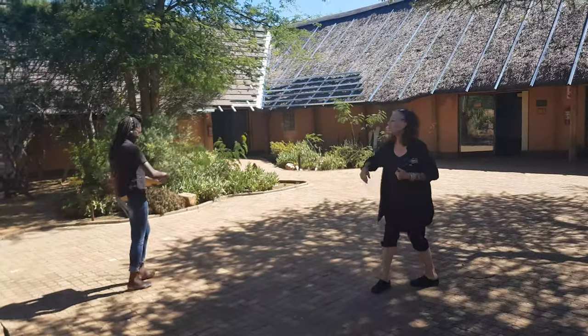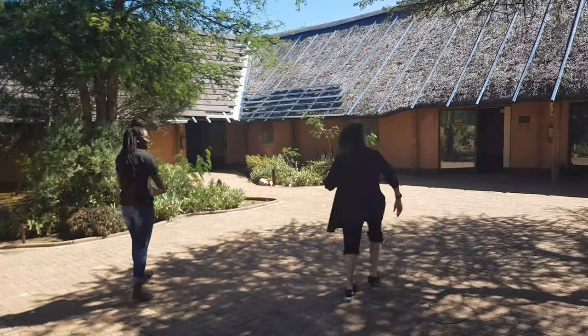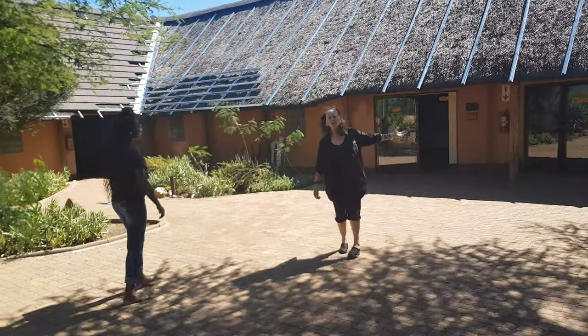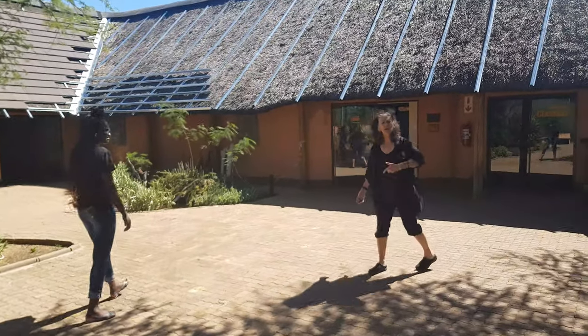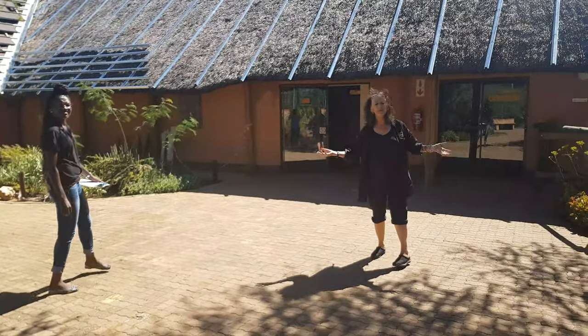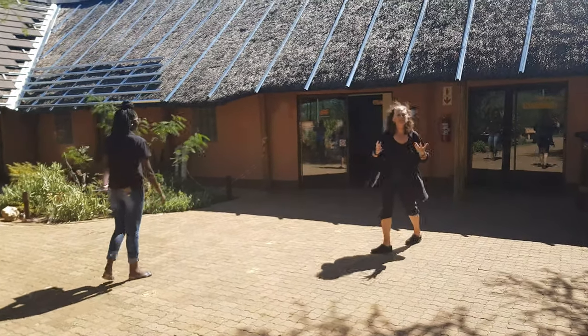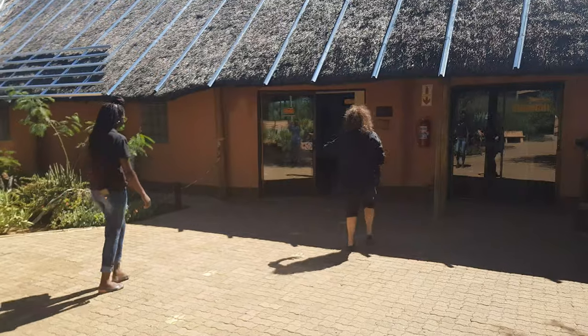This is our education center here. Everything was built in thatch, and we're rebuilding the thatch. We're using this period of time that we're closed down — because we're in the COVID-19 time — to fix things up as well. Come on into the museum.